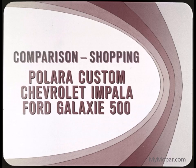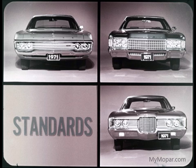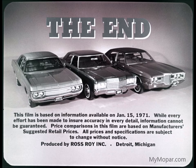In this fast shopping tour, we've compared Polara Custom with and without the air conditioning price special against Chevrolet Impala and Ford Galaxy 500. By whichever standards you want to measure — price, appearance, comfort, convenience, ride, and handling — Polara is out in front of Impala and Galaxy 500. Polara has proved its superiority. Invite your prospects to comparison shop and see for themselves.